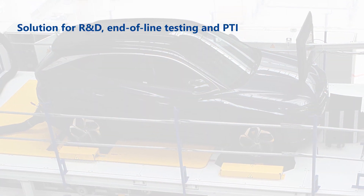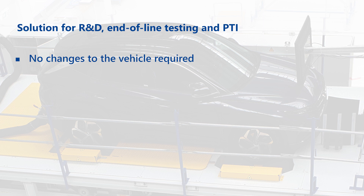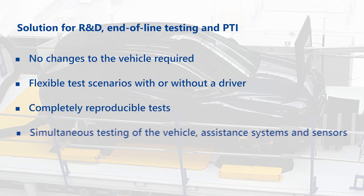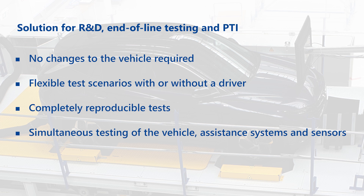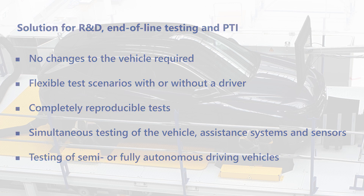The solution is applicable for R&D, end-of-line testing, and PTI. No changes to the vehicle are required. Test scenarios are flexible, with or without a driver. Tests are completely reproducible, enabling simultaneous testing of the vehicle, assistance systems, and sensors — including semi or fully autonomous driving vehicles.